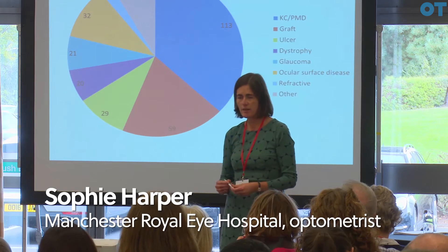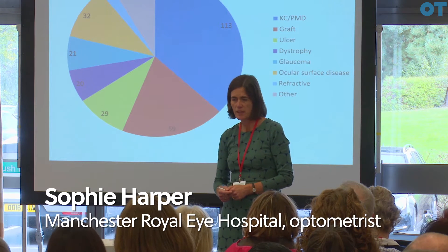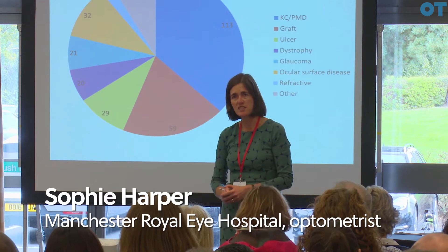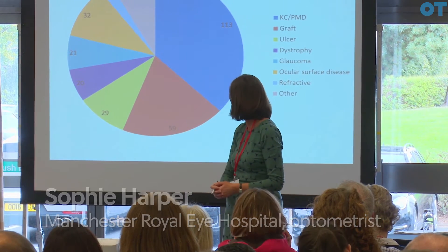I started working in the Cornell Clinic about three years ago and the idea was that I'd help the team with their keratoconic patients. I've kept a note of the sort of patients that I've been seeing in the clinic over the last three years and this is the data from the last year.